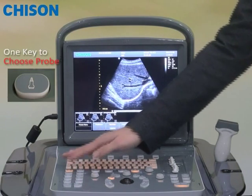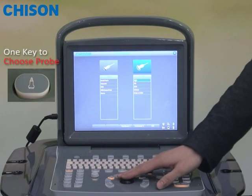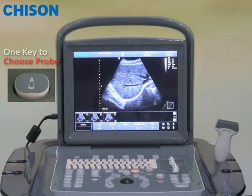First of all, you only need to press one button to reach the desired application. All the parameters are automatically set to the preferred settings for that application. And now you are ready to scan.